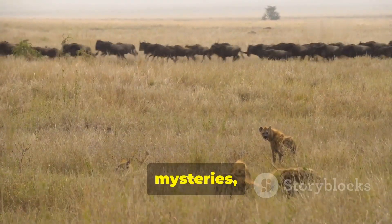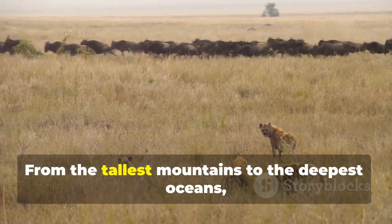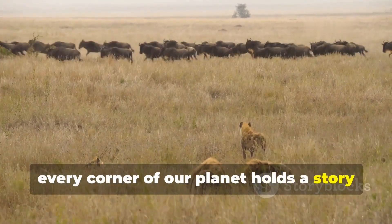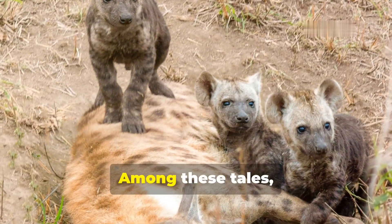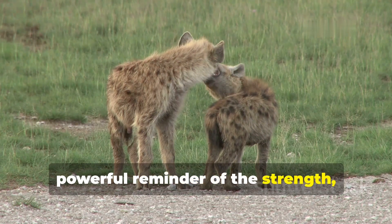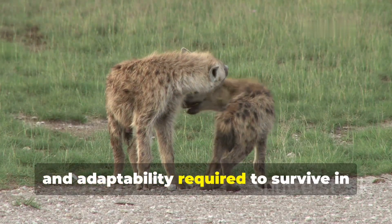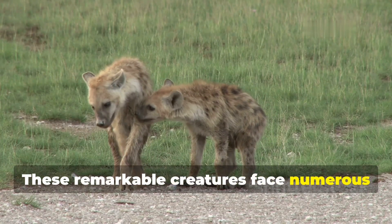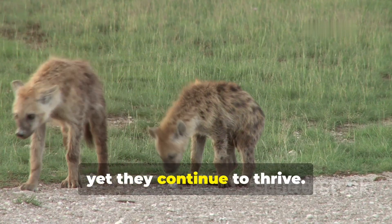Nature is full of wonders, mysteries, and endless beauty. From the tallest mountains to the deepest oceans, every corner of our planet holds a story waiting to be told. Among these tales, the hyena's story stands out as a powerful reminder of the strength, resilience, and adaptability required to survive in the wild. These remarkable creatures face numerous challenges daily, yet they continue to thrive.